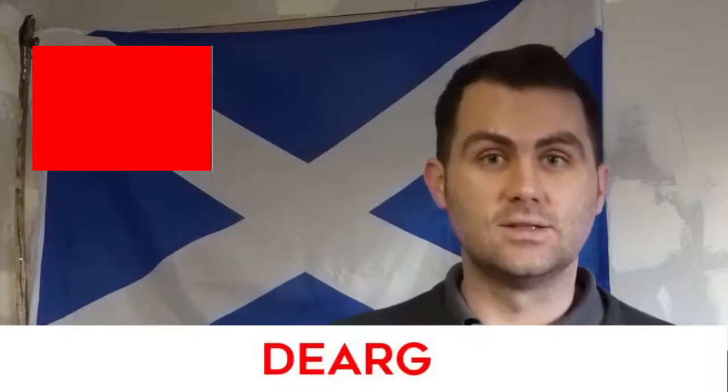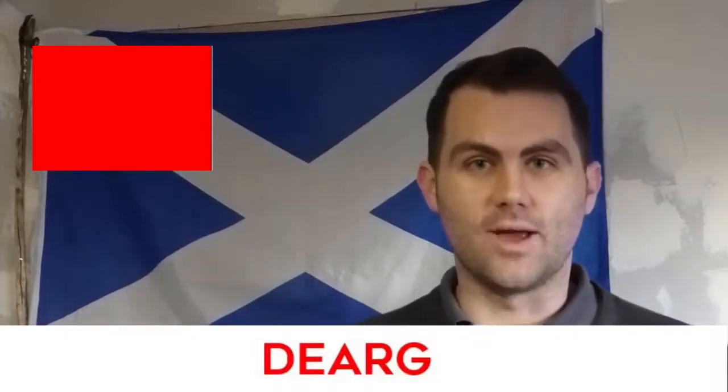What colour is this? It's red. And in Scots Gaelic, red is gerag. Gerag — red.